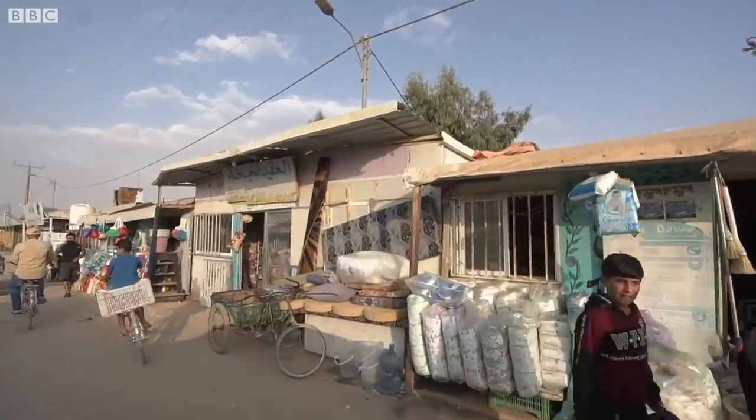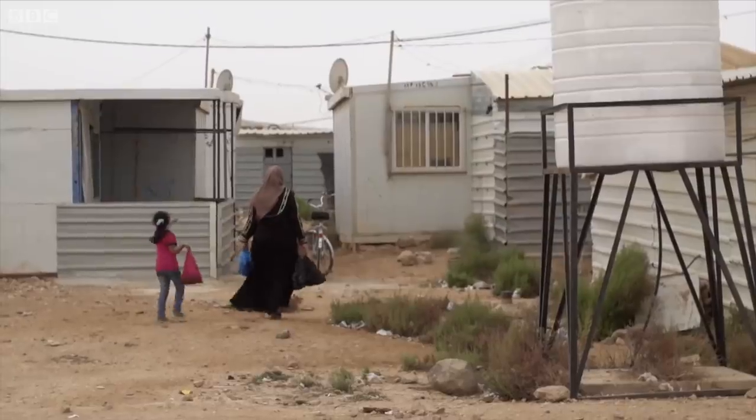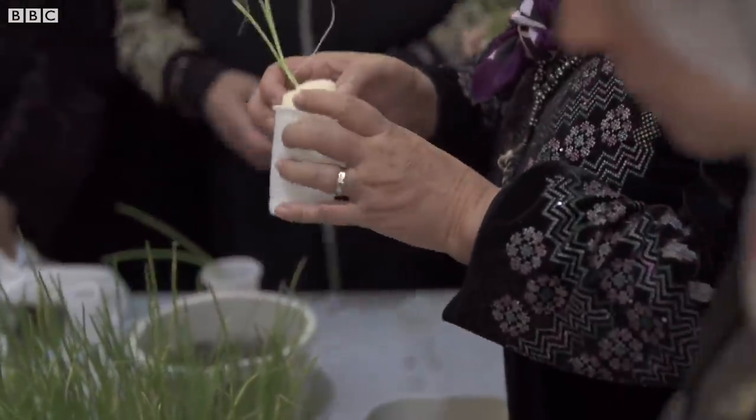Zaatari refugee camp in Jordan. About 80,000 people live here. This is essentially a city that sprung up in a very short period of time. The areas here are so small, and the soil is so salty, and we have not enough water. It's all about giving people the ability and the resources to be able to grow food.